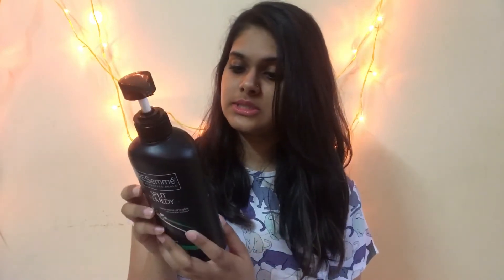Product number three is the TRESemmé Split Remedy Split Rescue Shampoo — a bit of a tongue twister! I was very skeptical because I hadn't heard great reviews about TRESemmé, but I decided to try it myself. It's been almost a month and I've noticed a visible change in my hair — it feels a lot smoother. It's priced at rupees 415 for a 580 ml bottle, which is a huge size and comes with a handy pump.